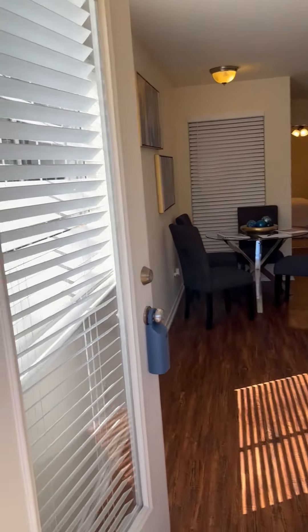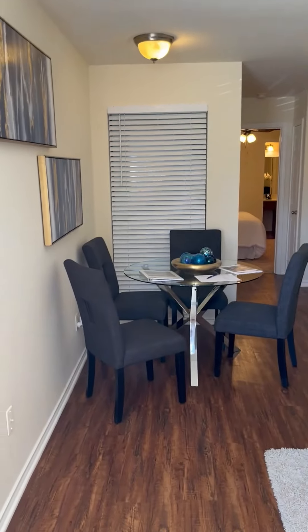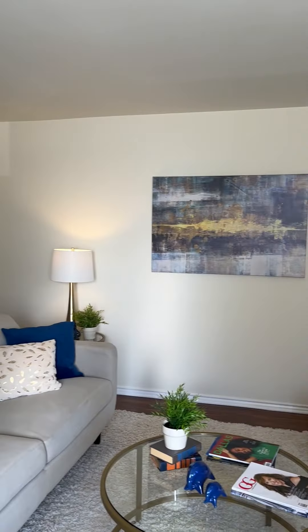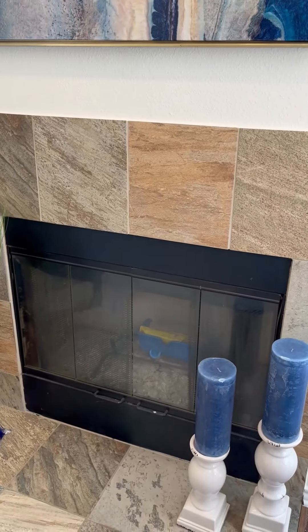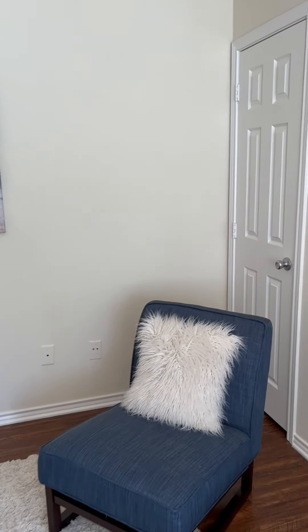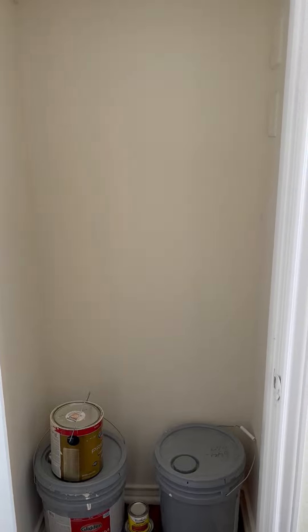We walk into this completely updated property. The floors look great. They've all been completely repainted. As you can see, there's the fireplace — it is a wood-burning fireplace and it is ready to go if needed. It's definitely not cool enough for that right now. We also have another closet over here with all the extra paint that will be left, of course.